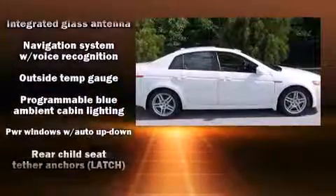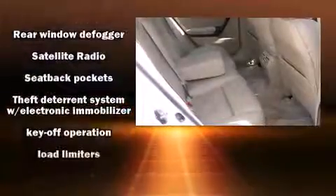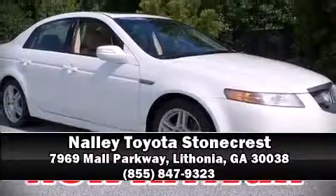Acura ensures the safety and security of its passengers with front side impact airbags and four-wheel disc brakes with ABS. It also arrives with a Carfax history report, providing you peace of mind with detailed information. Please don't hesitate to give us a call.